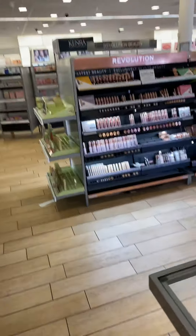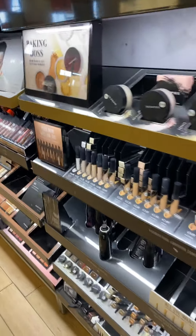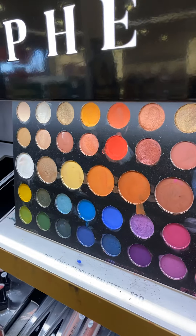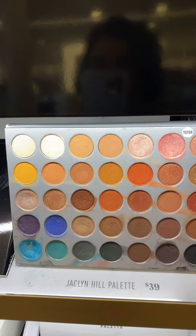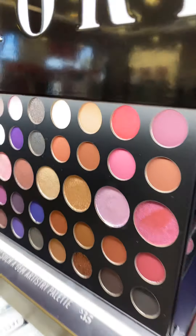Okay, we're gonna walk over to the area where they've got all kinds of Morphe in here. Look at those colors — just beautiful. I do have this one at home, this is actually the one I'm wearing right now — the Jaclyn Hill palette, look at that.